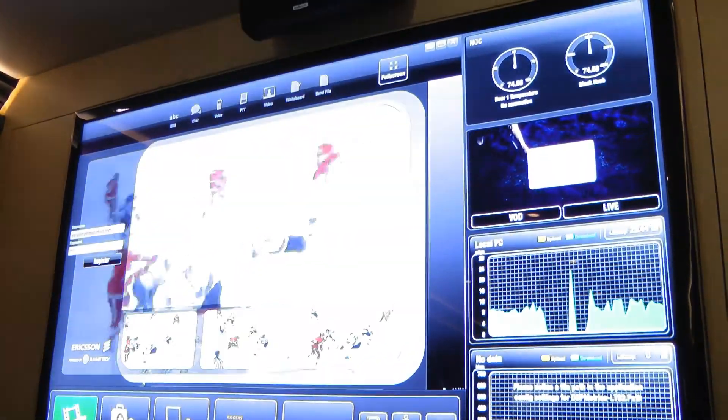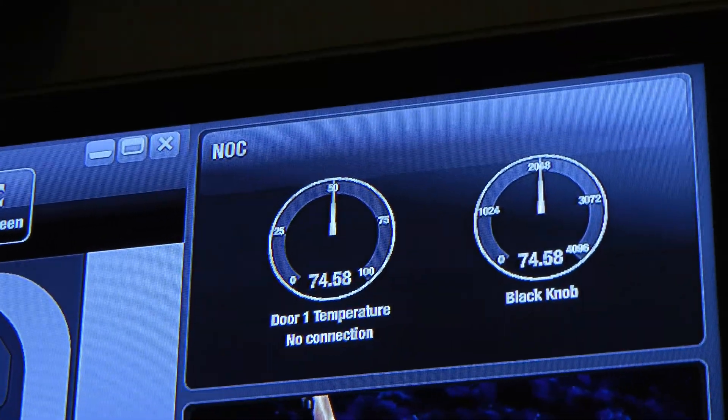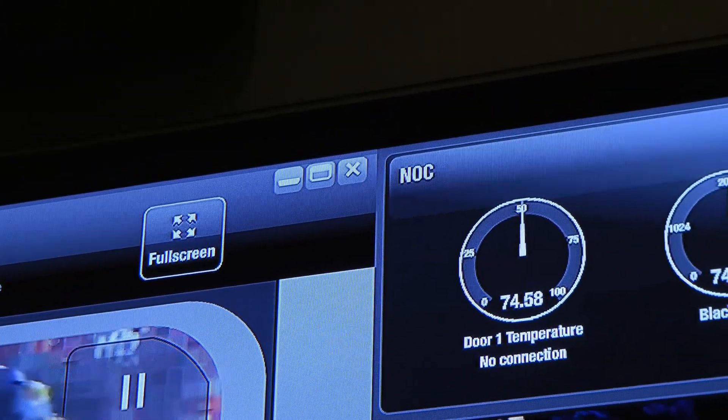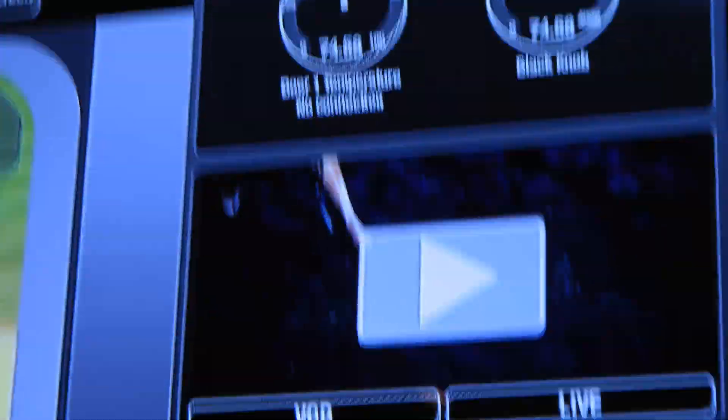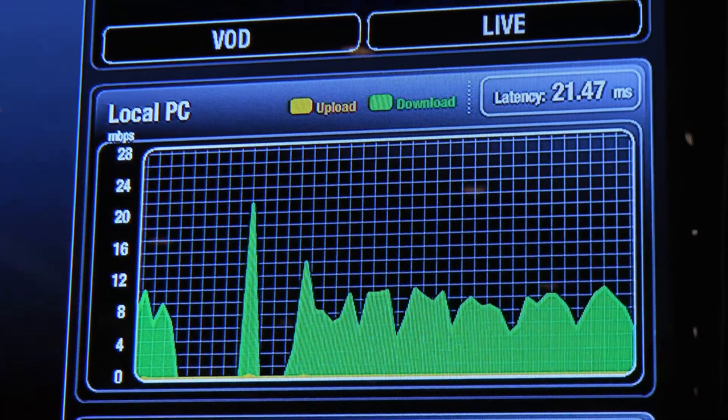This first demo shows 512 kilobits per second — the speed you'd typically get on a pre-HSPA Plus network. It might look okay on a smartphone but not great on a big screen like this. Especially with sports video, you can see heavy pixelation.